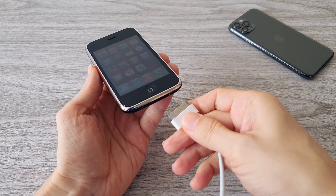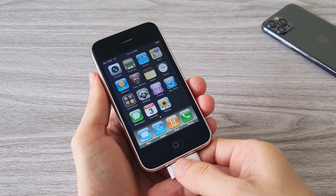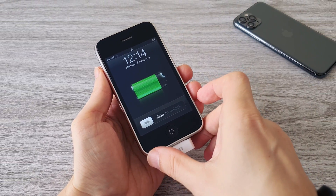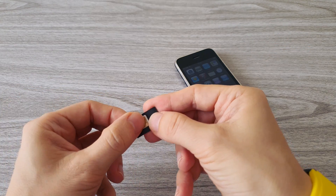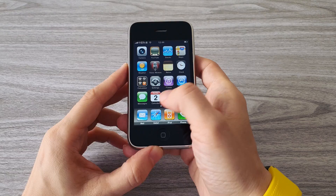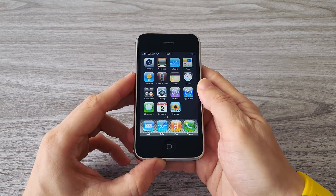Now let's try to charge the phone to be sure everything is working properly. The phone is charging — no problems here. Last but not least, we will test the SIM card to be sure the phone is fully operational. I already got some messages. Now let's try to make a phone call.